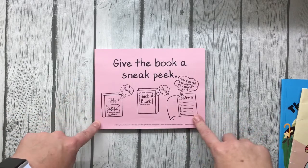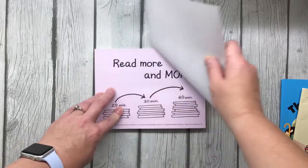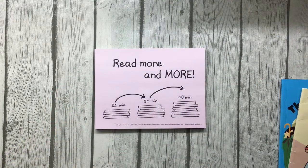Hi readers. Last time we met, we talked about giving the book a sneak peek. Today, we're going to talk about how to read more and more and more.